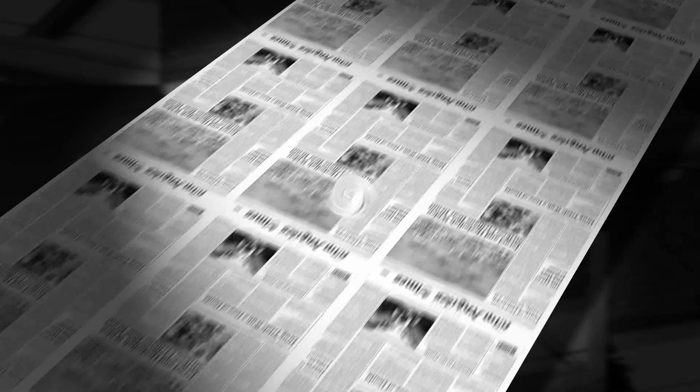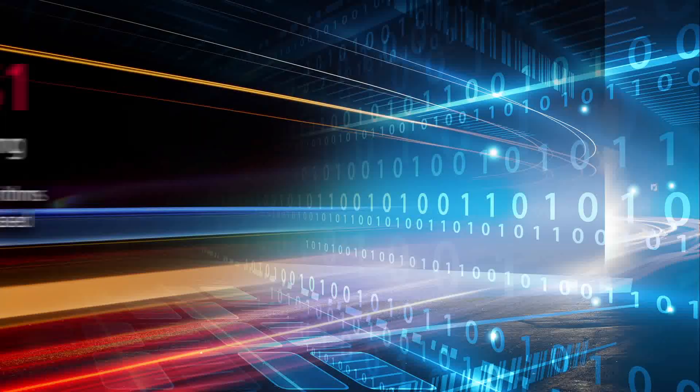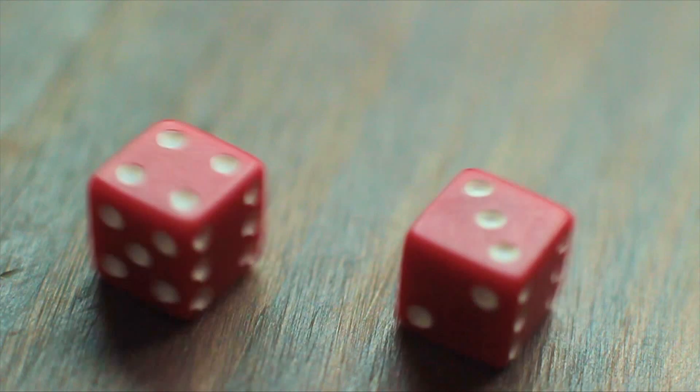Now there's a totally new revolutionary approach that reinvents the rules for FPGA prototypes. The Protium S1 to the rescue. Why is it so different? There are seven major reasons.